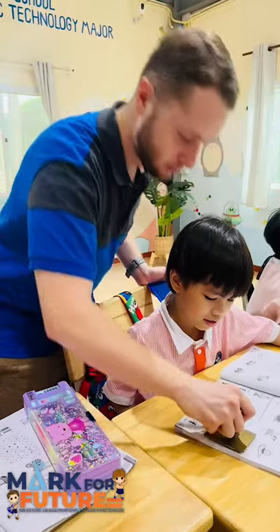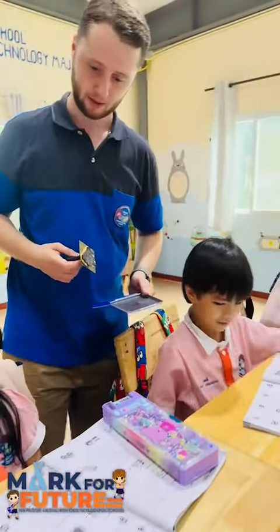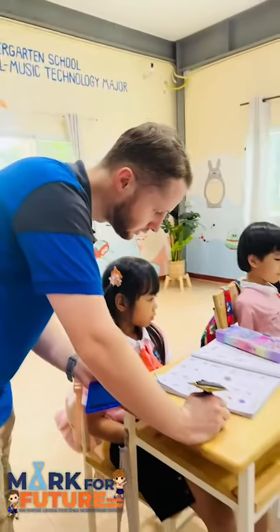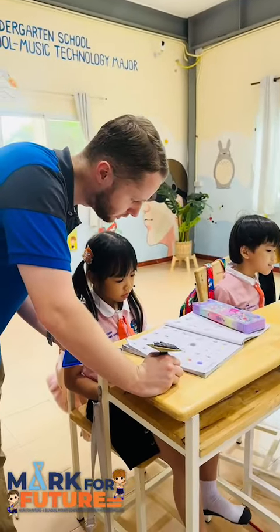Yeah, it's good work. Well done. Oh wow, you coloured it too. Good. That's all correct. That's right.